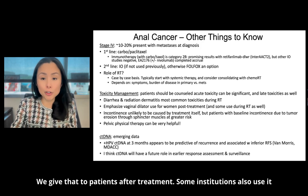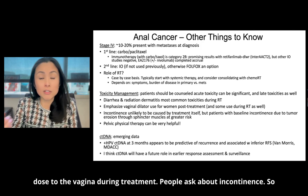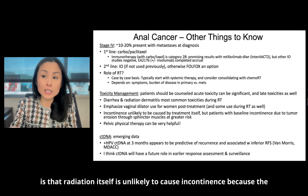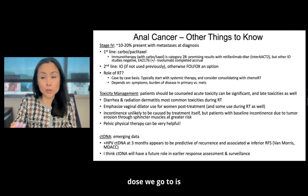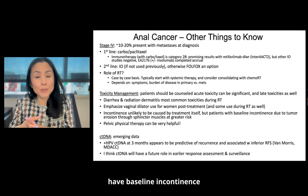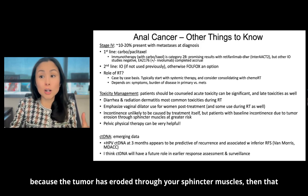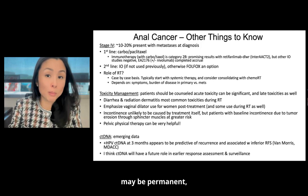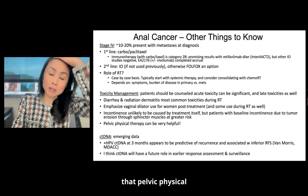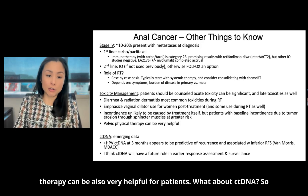Some institutions also use the vaginal dilator during radiation to decrease dose to the vagina during treatment. Regarding incontinence — radiation itself is unlikely to cause incontinence because the dose we go to is lower than the tolerance of the nerves for most patients. But if you have baseline incontinence because the tumor has eroded through your sphincter muscles, that may be permanent — radiation may not reverse that even if the tumor is gone. Pelvic physical therapy can also be very helpful for patients.